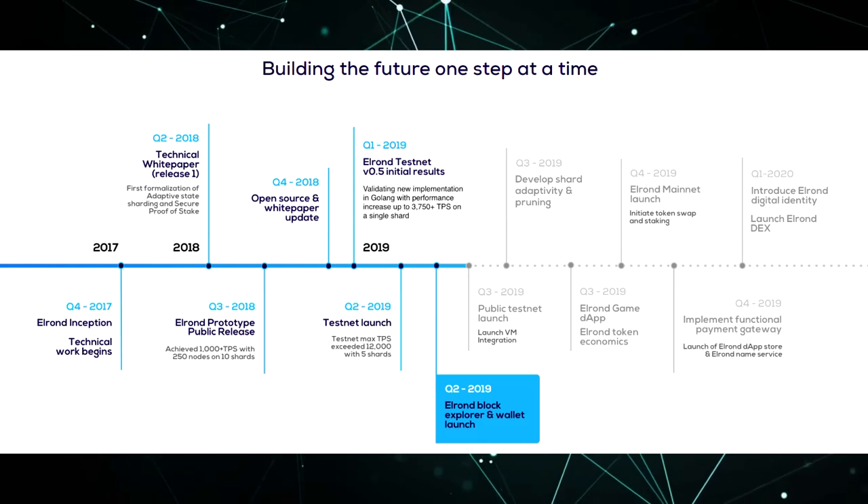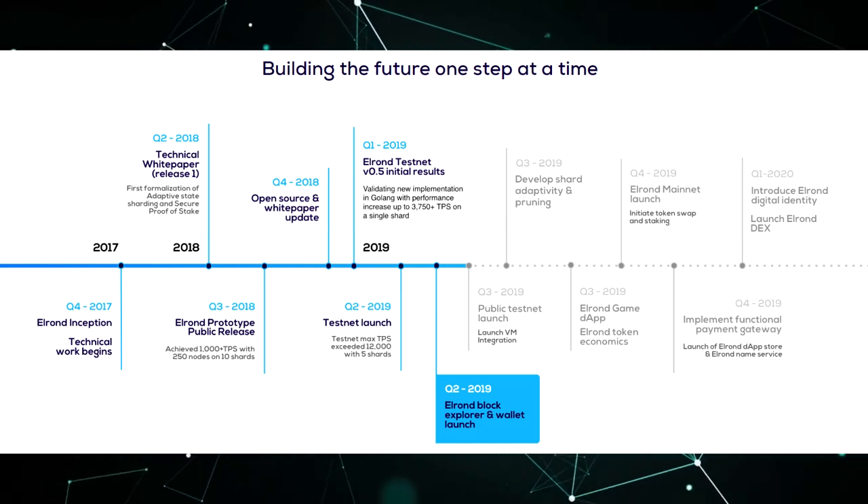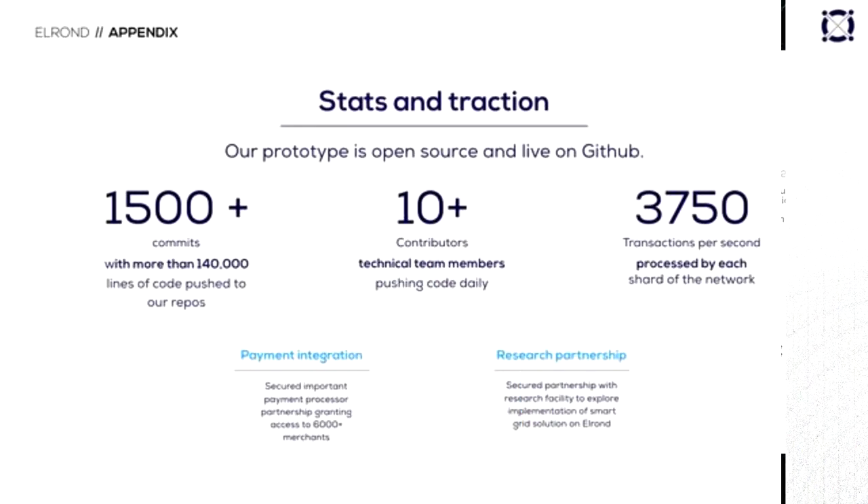In addition, at the end of the year the team plans to launch a marketplace with decentralized applications (dApps) running on the Elrond network. In the first quarter of 2020, its own decentralized exchange will be ready.